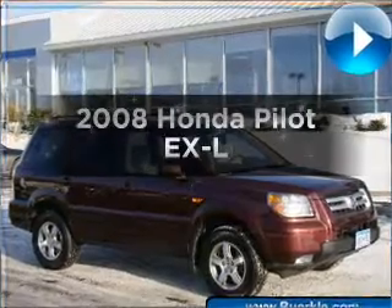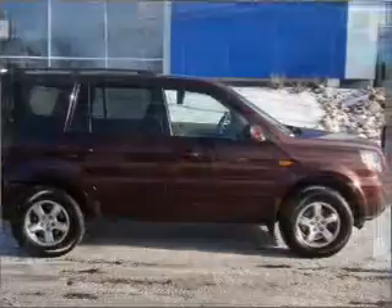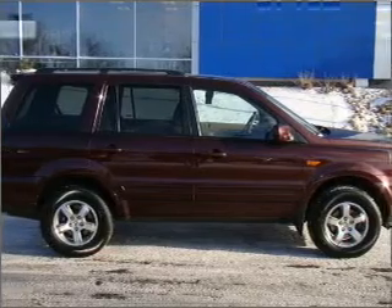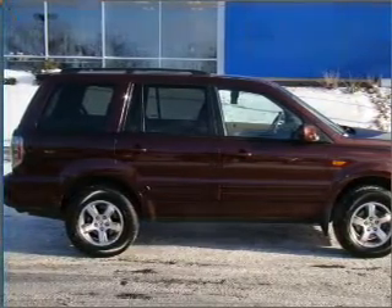Check out this 2008 Honda Pilot. If you're looking for a first-rate auto, this one could be yours today. With a solid six-cylinder engine connected to a smooth-shifting five-speed automatic transmission.